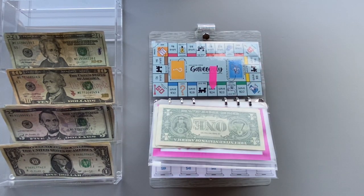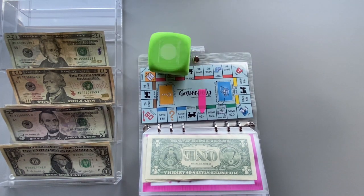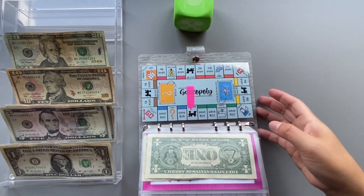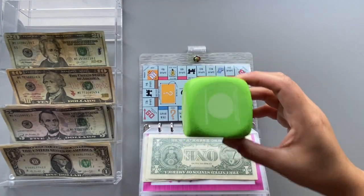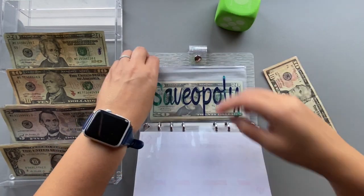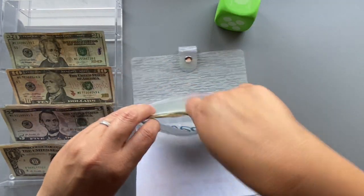Next is Saveopoly — we roll the die and land on a one, so we move the piece one space. We land on the railroad and have to save $15. Adding $15 there, and we are done with the savings binder.